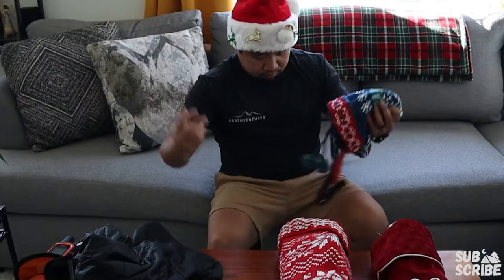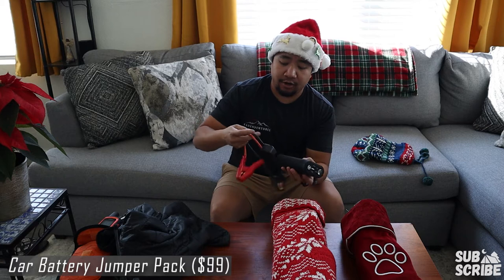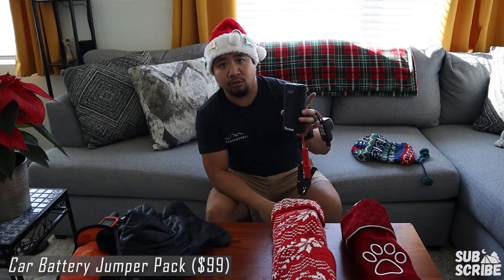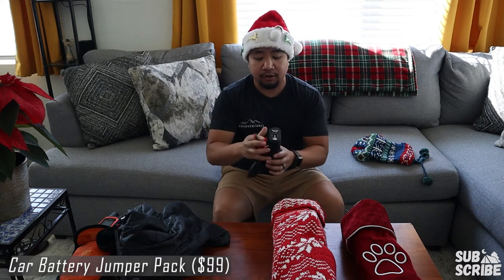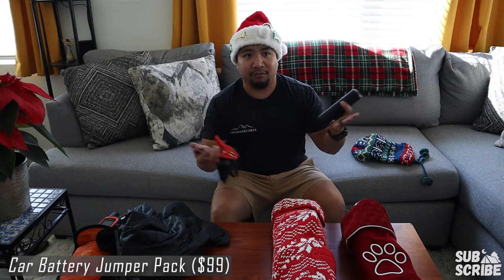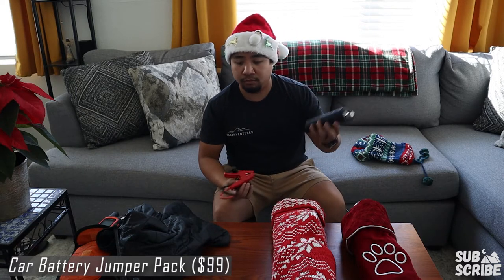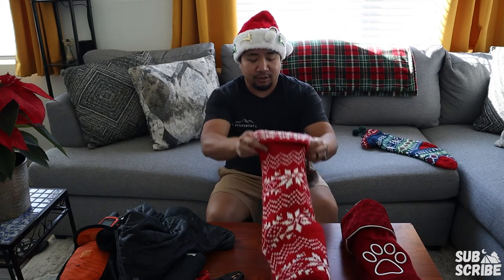Next up in this stocking I got a car battery jumper pack. This one's about $99 and will last you for a good number of charges. It comes with everything you need, including a little carrying case. Another great peace-of-mind piece of gear just in case your battery dies out on the trail and you're nowhere near anyone. Being able to rescue yourself is always a good thing.